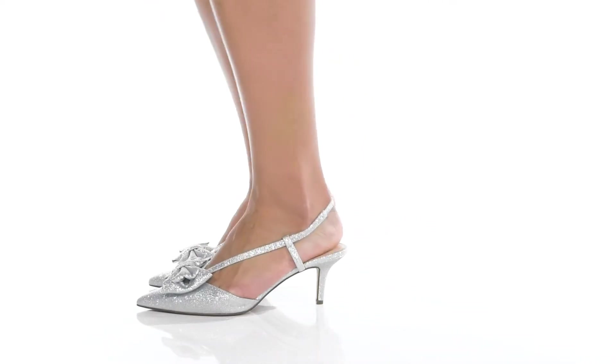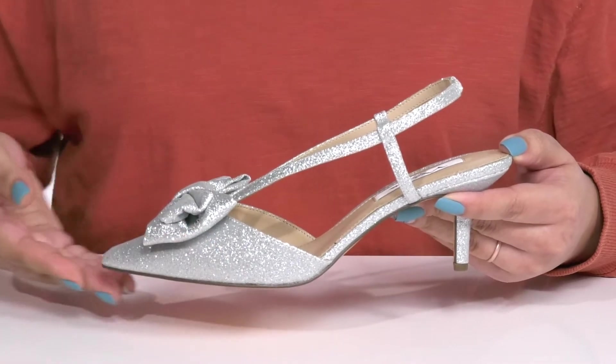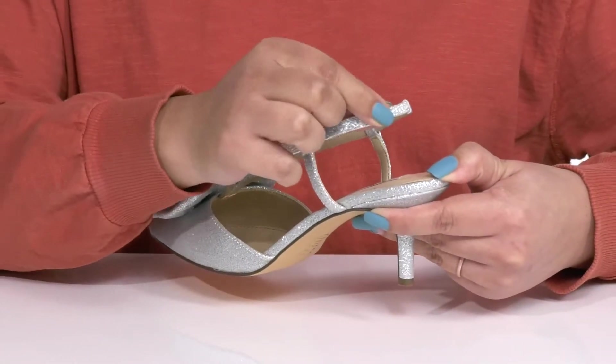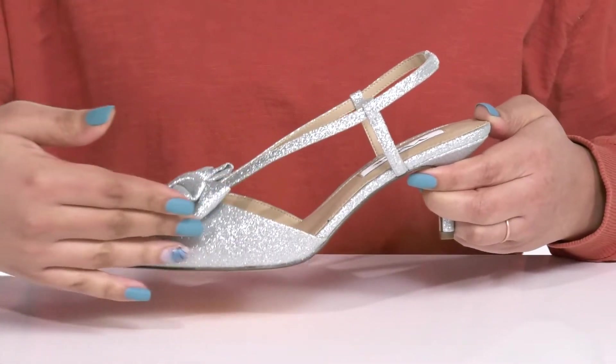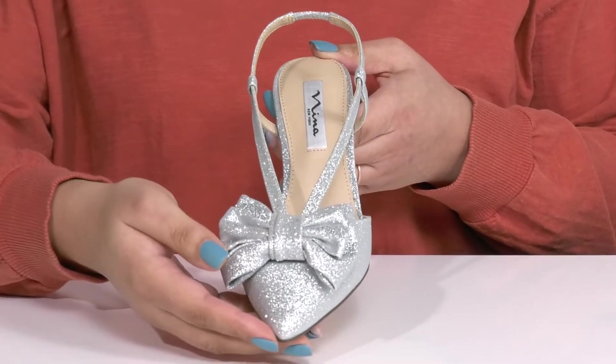Step right into style wearing these cute heels by Nina. They feature a textile upper with a pointed toe silhouette and a sling back strap that has a stretch panel at the back to give you a snug and comfortable fit. They have a glittery finish from heel to toe with a large bow detail on the vamp giving you a cute and stylish look you're sure to love.